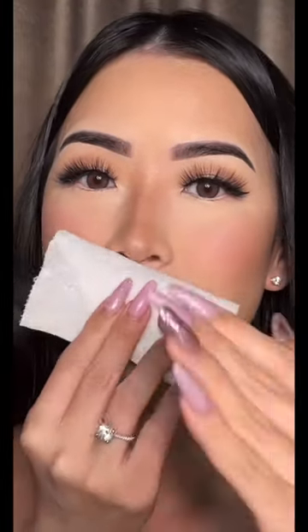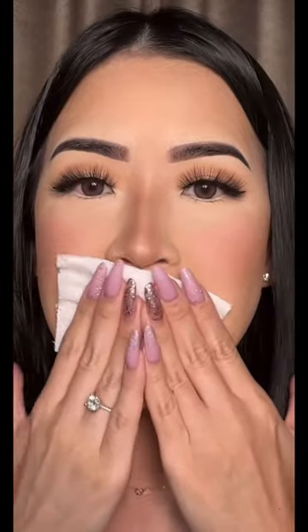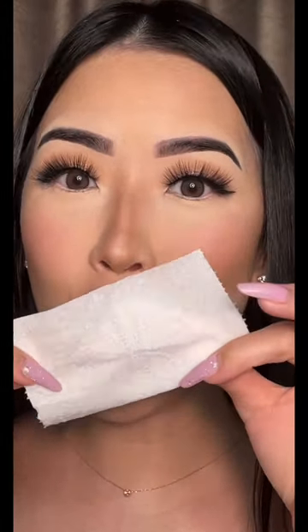Now let's do a transfer test. I have a clean napkin and I'm just gonna press it — no transfer! I definitely need more colors.